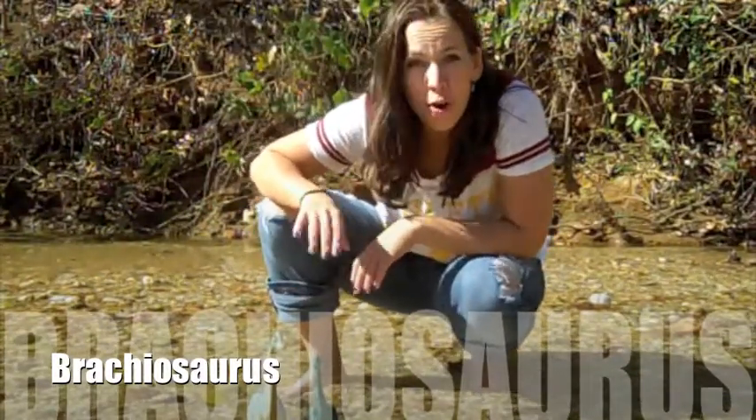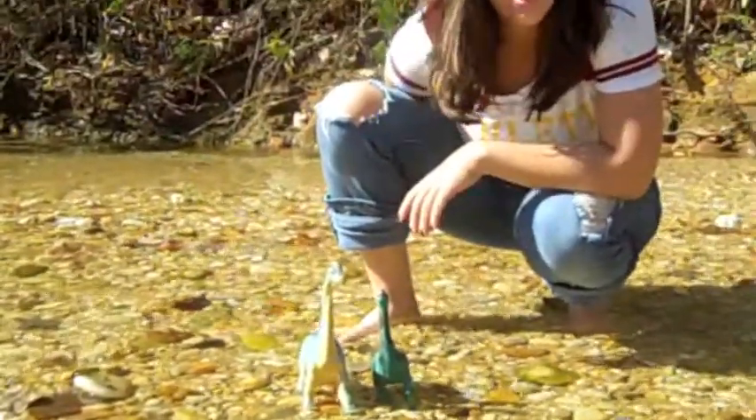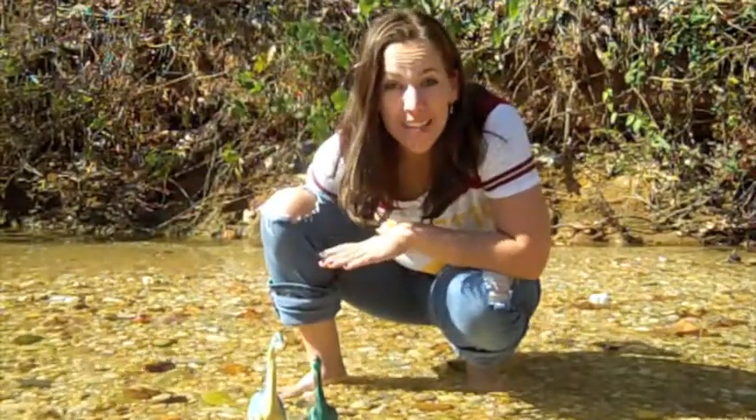Brachiosaurus meant arm lizard. Brachiosaurus was found in the Grand River Canyon of North America, which is now the Colorado River. Brachiosaurus lived during the late to middle Jurassic period.